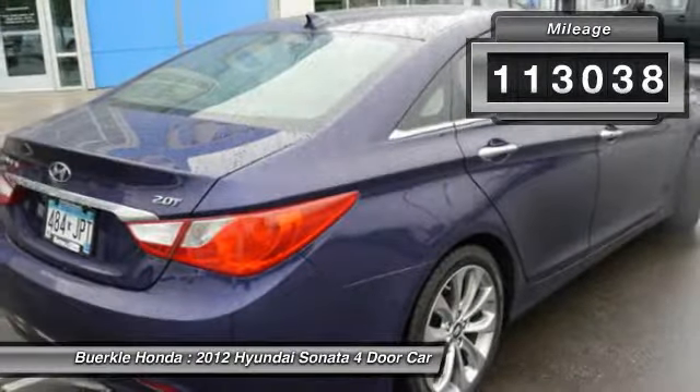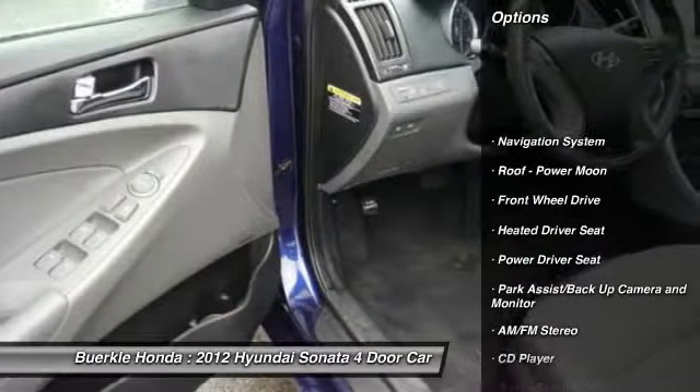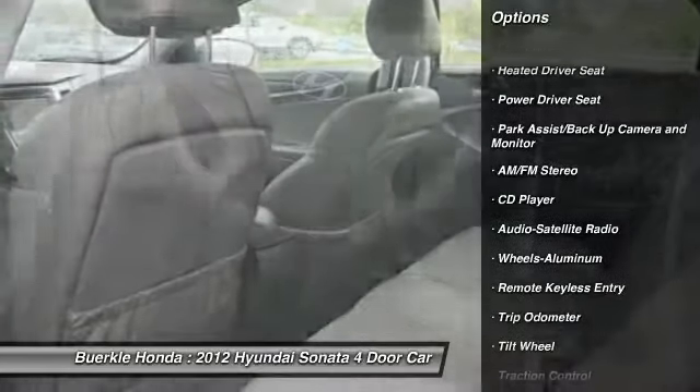This vehicle has less than 115,000 miles. Here are some of this vehicle's great options: anti-lock brakes, navigation system, traction control, air conditioning, power steering.